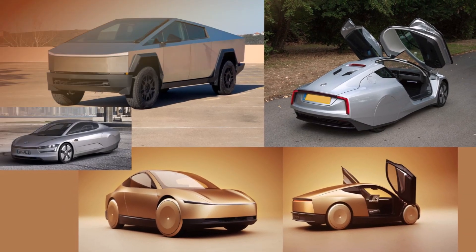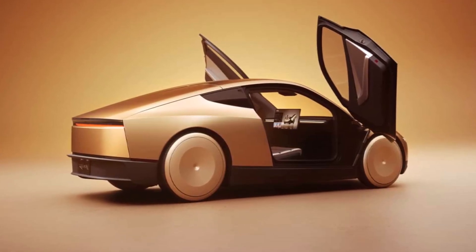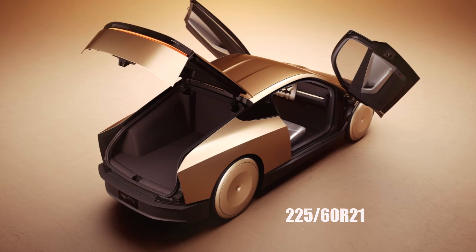It's a relatively big car with an aerodynamic shape, butterfly doors, but only two seats. It has a huge trunk, so it might be great for bringing you to the airport with big luggage. It has large but thin tires.